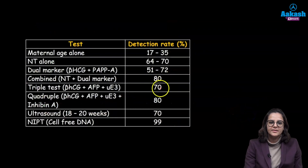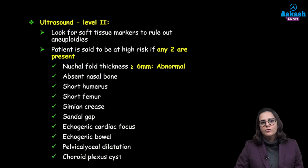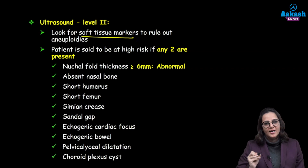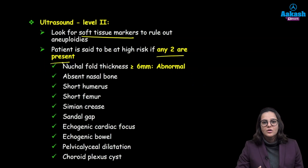The triple test detection rate for abnormality is 70%, whereas in the quadruple test it becomes 80%. Here we are looking for markers which will help us rule out aneuploidies. These markers are known as soft tissue markers. The patient is said to be at high risk and we need to evaluate her further if any of these markers are present — it does not mean the baby is anomalous, it means we need to investigate further.